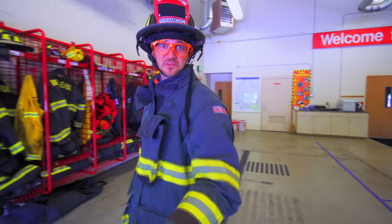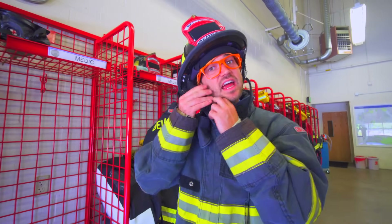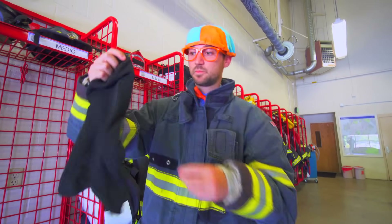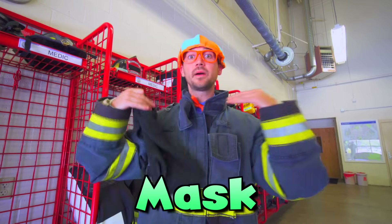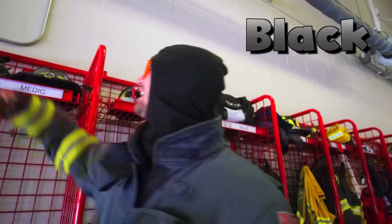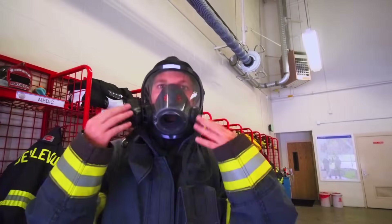That was sure fun putting out that fire with you. Good job! Now let me show you something else really cool. First, I need to take off my helmet. The next thing I have to do is put on a mask. This goes all around my head to keep my ear and my hair safe. Check out my sweet hood — this is the color black. The next piece of equipment I'm going to put on is this mask. Look at me now, I have my mask on.